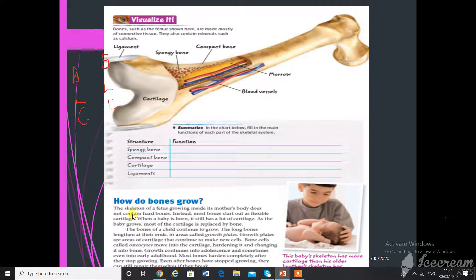Now, how do bones grow? The skeleton of a fetus growing inside the mother's body does not contain hard bone. When your mother is two or three months pregnant, the bones are not hard. Instead, most bones start out as flexible cartilage — like your nose and ears.